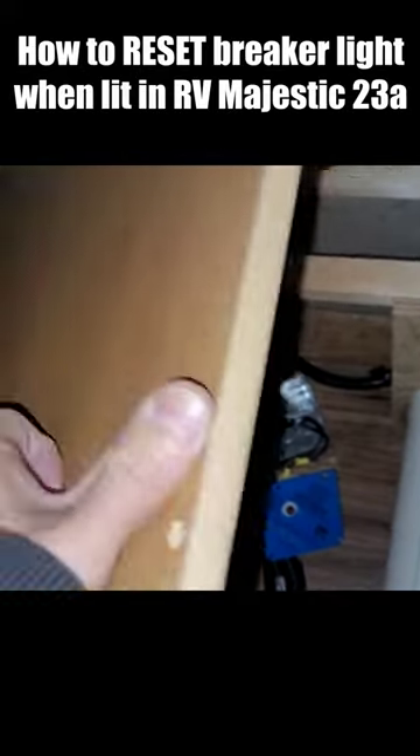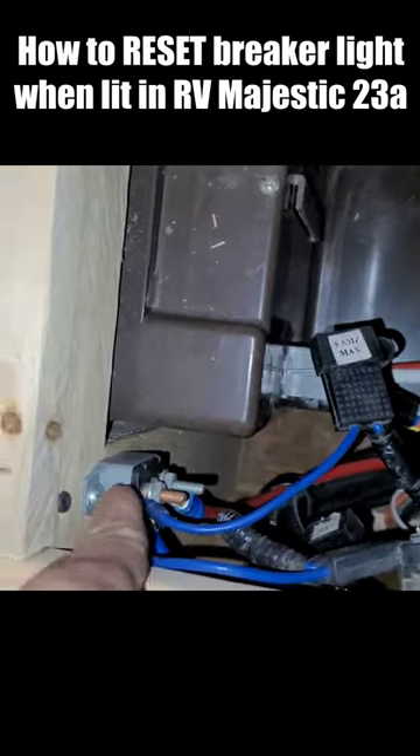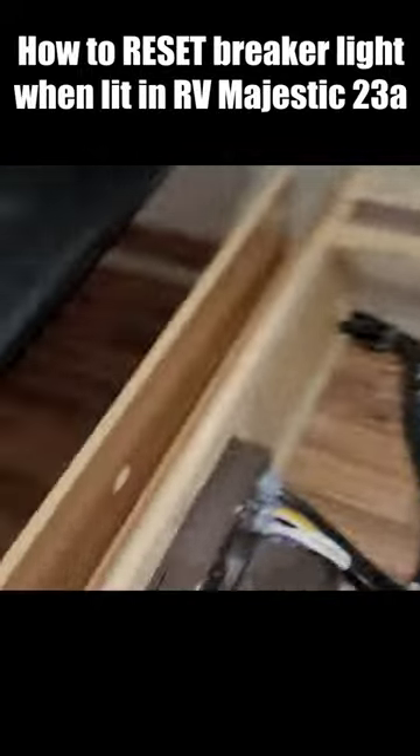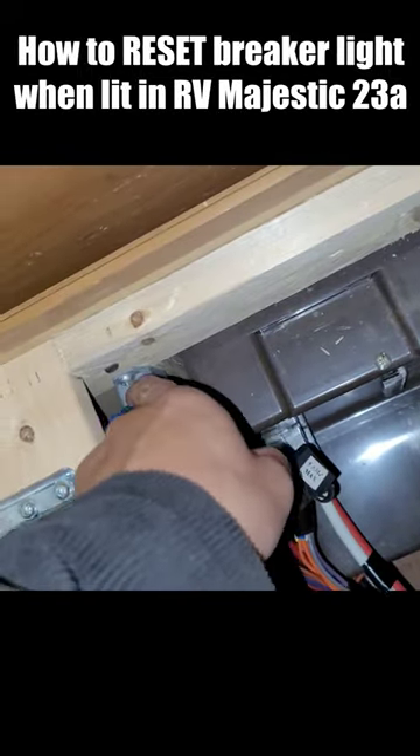But it turns out, after some googling, there's a breaker right up here. Fixed! Right there's the breaker. That little thing right there is the breaker.